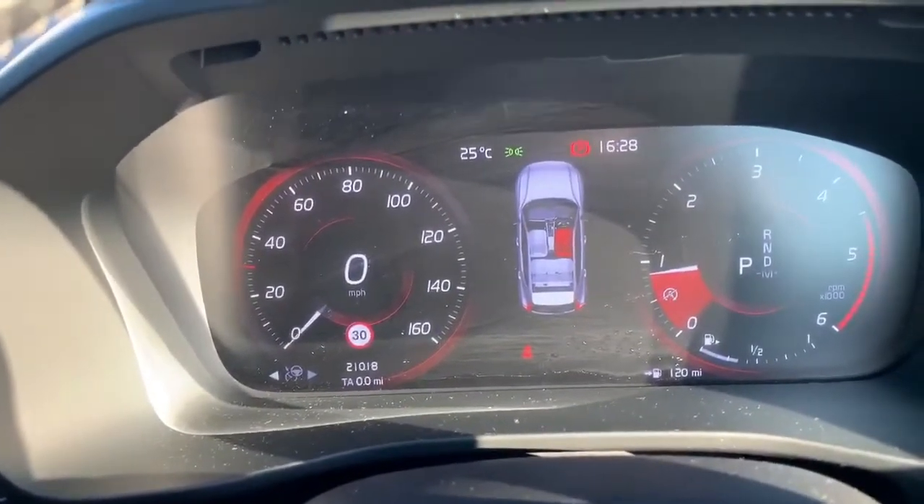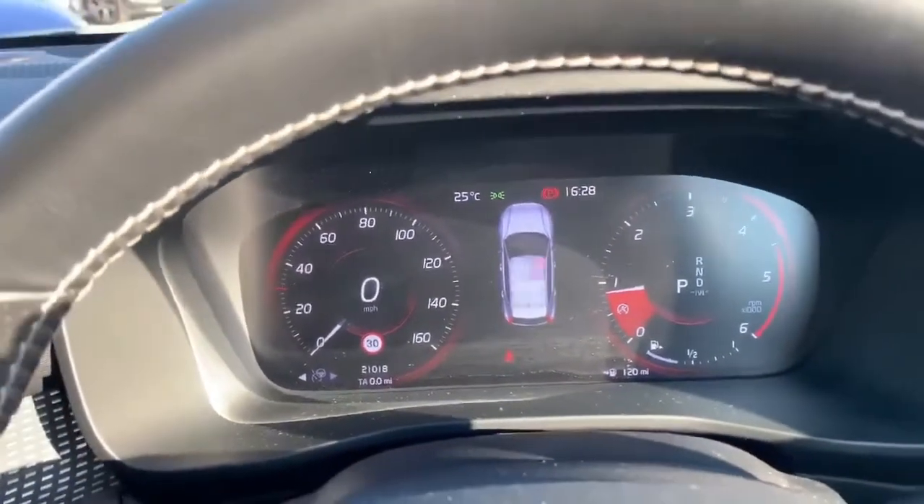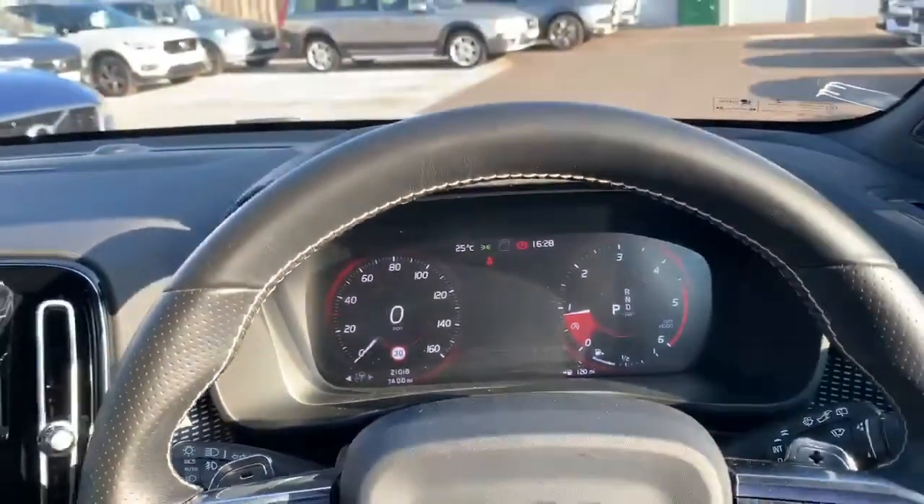The mileage on the car is just over 21,000. And you can have your satellite navigation in the center of that display as well.